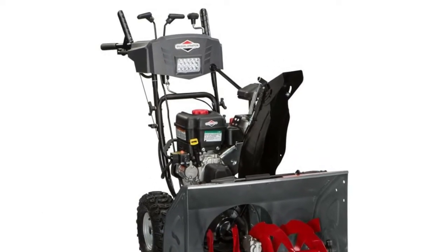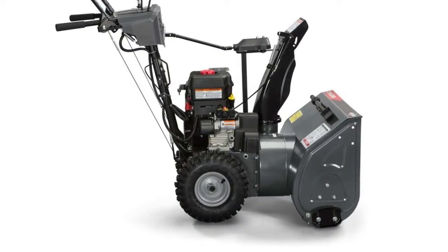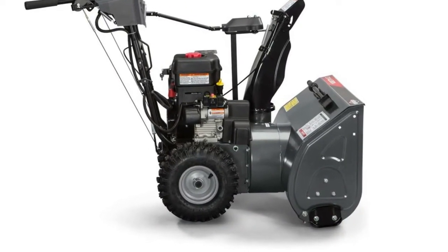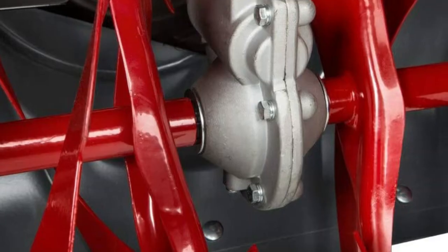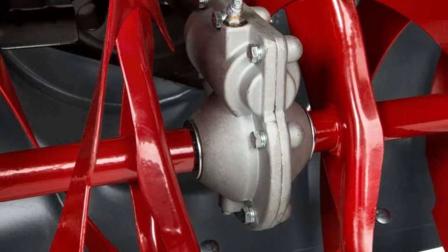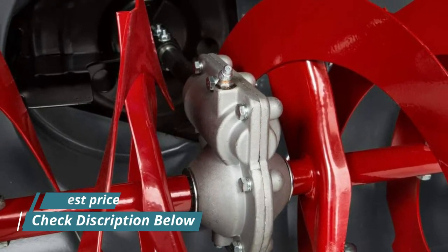Number 3: Briggs & Stratton 1696619. It features a 27-inch wide clearing path with a 20-inch intake height. Powered by a 1150 Snow Series 250cc engine delivering 11.5 foot-pounds of torque. Equipped with an electric start for effortless starting. Chute rotation is 200 degrees via a dash-mounted crank, and it uses a friction disc drive system.